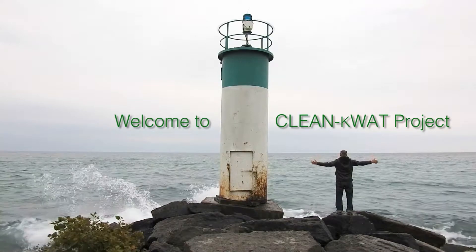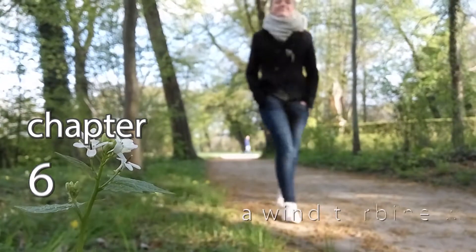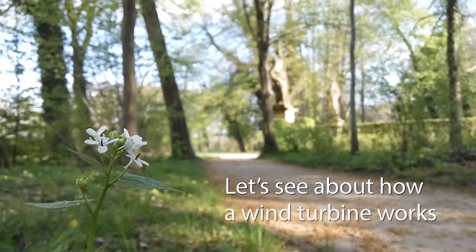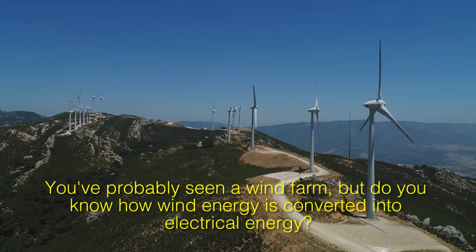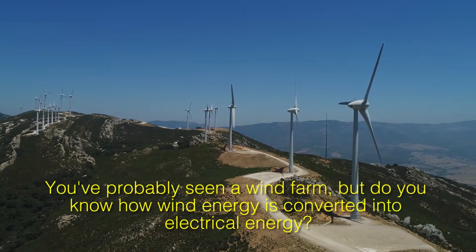Welcome to the Clean K-Watt Project. Let's see how a wind turbine works. You've probably seen a wind farm, but do you know how wind energy is converted into electrical energy?